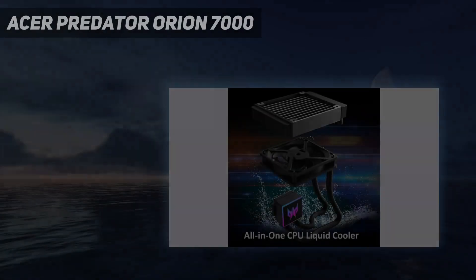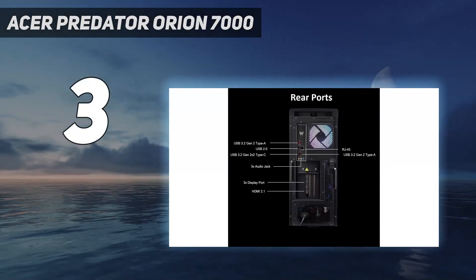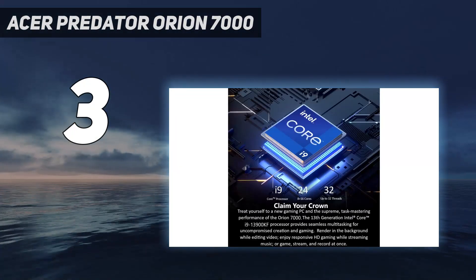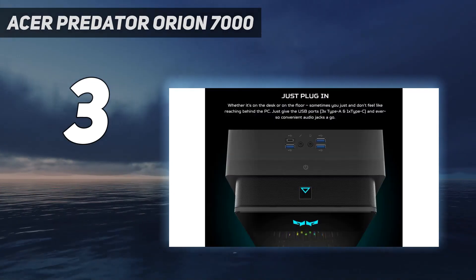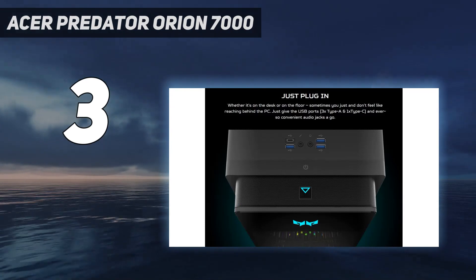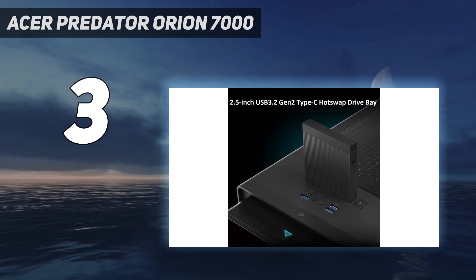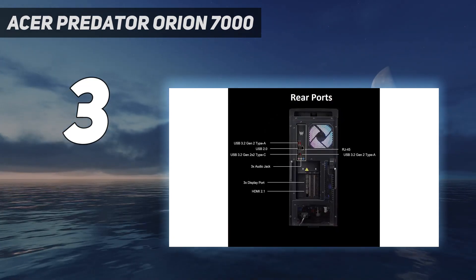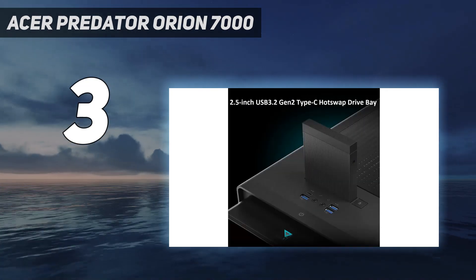At number 3: the Acer Predator Orion 7000. The 2023 Acer Predator Orion 7000 is a gaming PC refresh of the 2022 model that still delivers beauty and power in spades, making it a top choice if you're not strapped for cash. Its high-end specs guarantee a smooth gaming experience, seeing us through completely maxed-out sessions including 4K resolution, HDR, ray tracing, and 120 frames per second of Final Fantasy VII Remake without breaking a sweat.